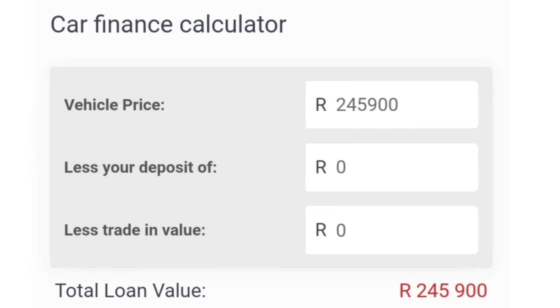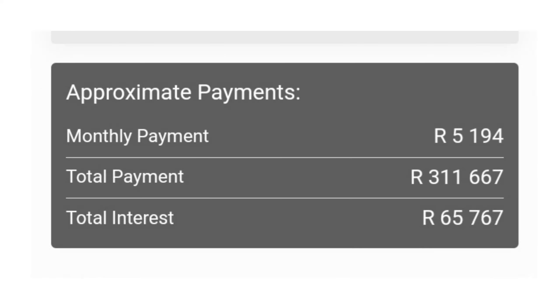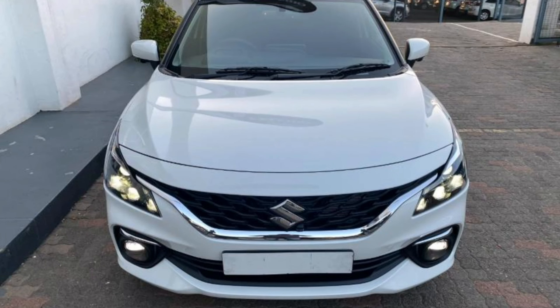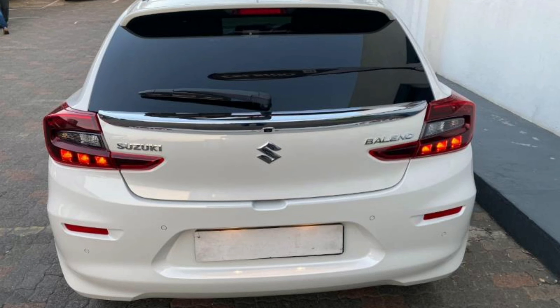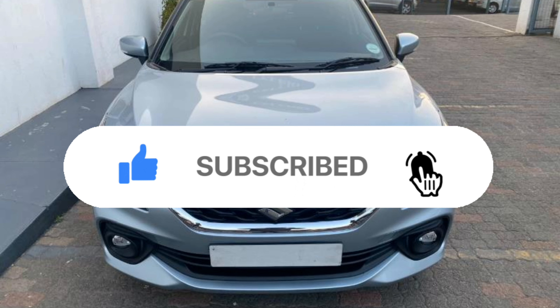If you finance a R245,900 car at the current prime lending rate of 9.75% over 60 months with no deposit and no balloon payment, you'll pay a monthly instalment of around R5,194. For comprehensive car insurance, you can expect to pay around R1,000 depending on your risk profile. If you spend R1,500 a month on petrol, this takes your total cost of ownership to around R7,694 per month — that's good value for money.